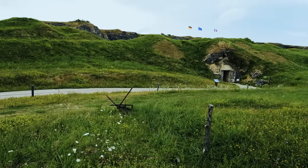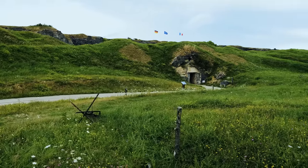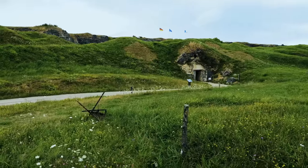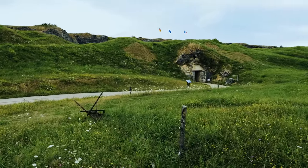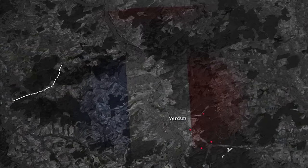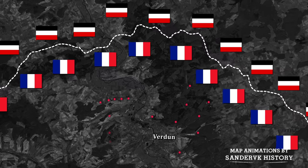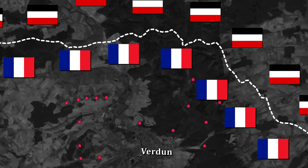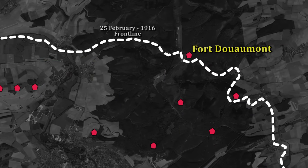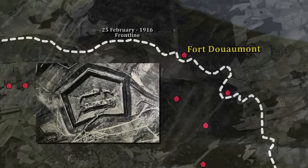There was a steel-reinforced concrete roof added to Fort Douaumont that was 13 yards thick and resting on a sand cushion, because they wanted to protect against super-heavy artillery rounds. And when the Germans were moving south with Crown Prince Wilhelm and his Fifth Army, Fort Douaumont was going to be the first fort right in their way.